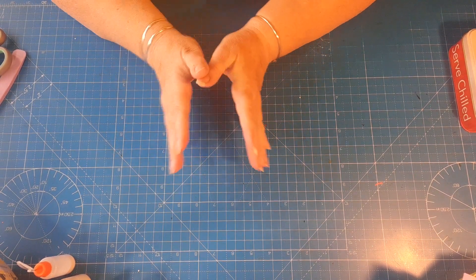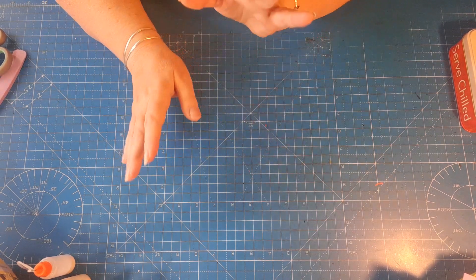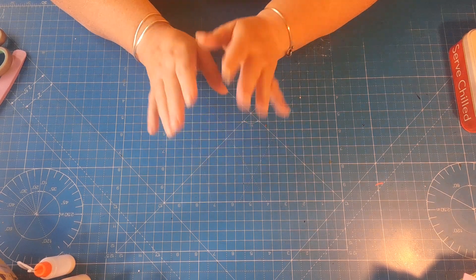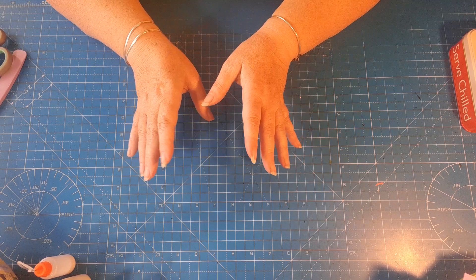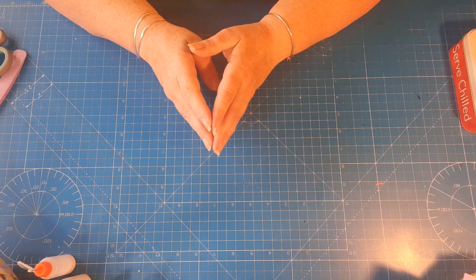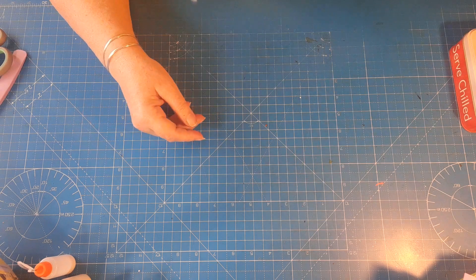Hi guys and welcome to my channel. My name is Teresa and I'm the Car Boot Crafter. I'm coming on today because we went on our holidays in the middle of June and I'm just putting away all the goodies that I bought while we were away and I thought I'd do a haul share.